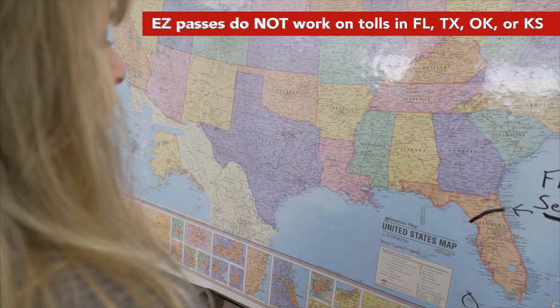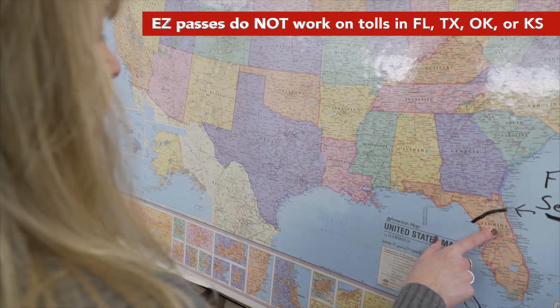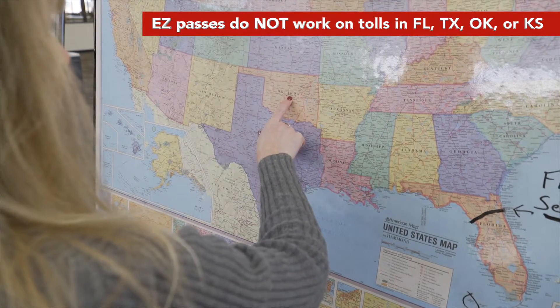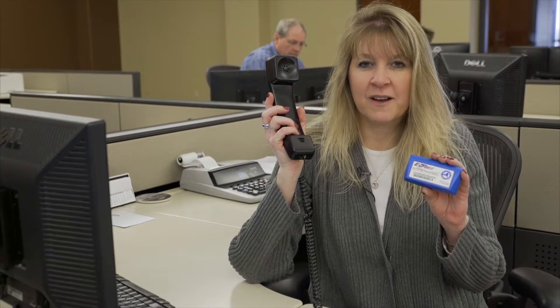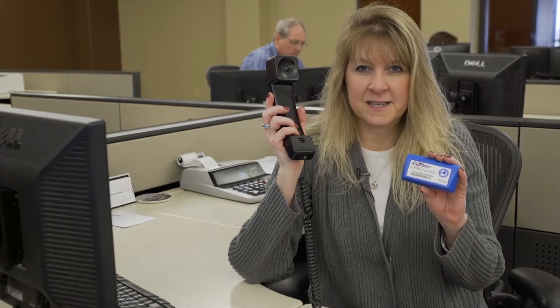Easy passes do not work on tolls in Florida, Texas, Oklahoma, or Kansas. Call the fuel department if you get into a truck and there is already an easy pass in it.